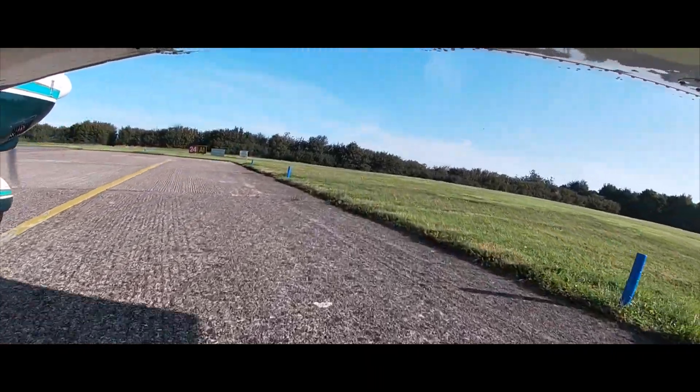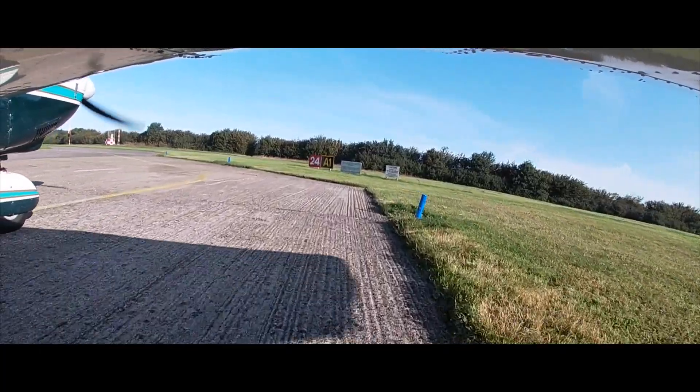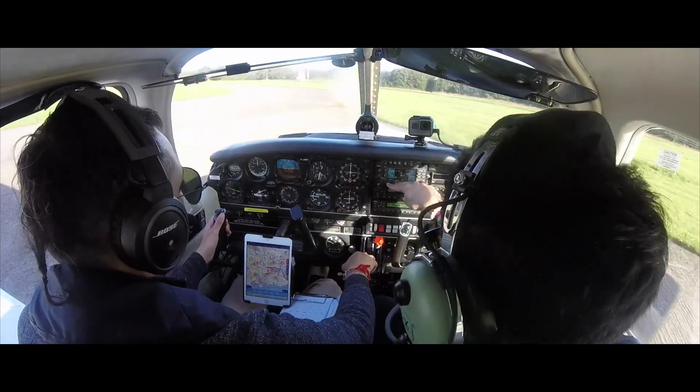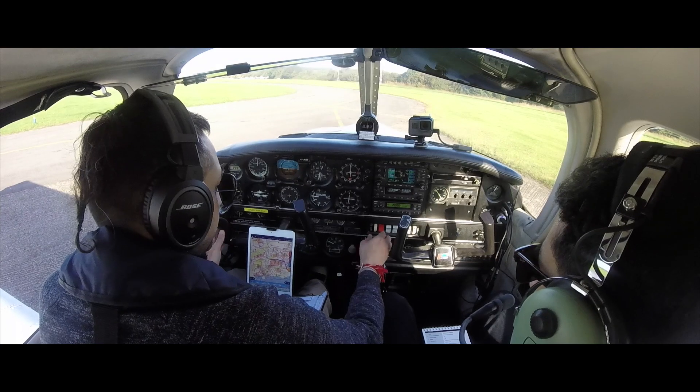After filling up fuel, doing the mass and balance and filing my flight plan, we're en route to the holding point to carry out our power checks. Wickham Airpark's runway is 730 meters — not the longest runway, but sufficient enough for a PA28.